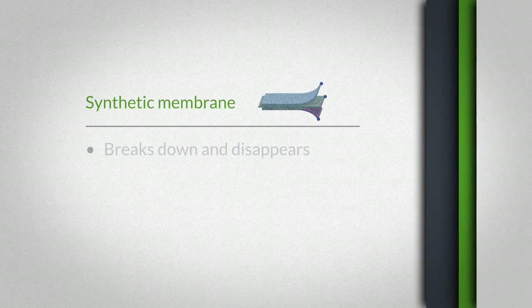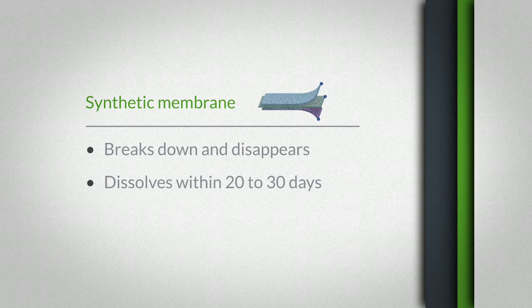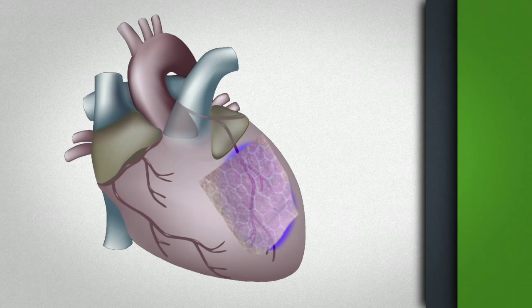One of the components that we utilize that really aids in the robustness is a synthetic membrane, and this synthetic membrane breaks down and disappears, dissolving within about 20 to 30 days. So once we implant our scaffold, this synthetic component dissolves away and you're left with just the therapeutic cells.